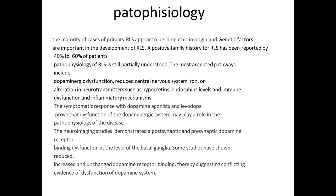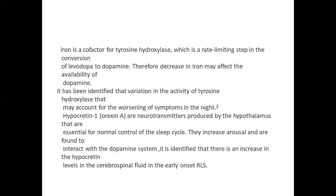The symptomatic response to dopamine agonists and levodopa proves that dysfunction of the dopaminergic system plays a role in pathophysiology. Neuroimaging studies demonstrated postsynaptic and presynaptic dopamine receptor binding dysfunction at the level of the basal ganglia. Some studies have shown reduced, increased, and unchanged dopamine receptor binding, suggesting conflicting evidence. Iron is a cofactor for tyrosine hydroxylase, which is the rate-limiting step in the conversion of levodopa to dopamine, so decreased iron may affect dopamine availability.